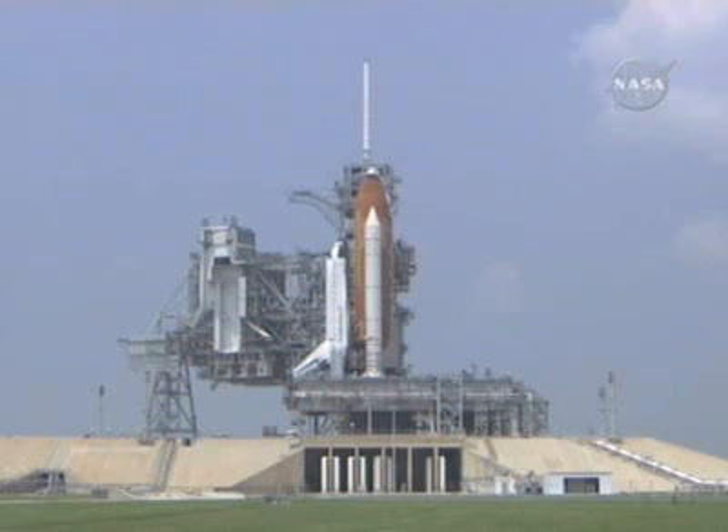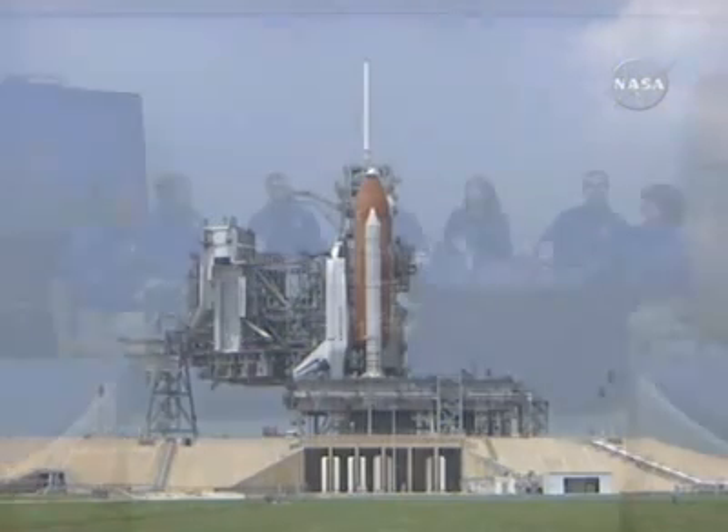This is Shuttle Launch Control, T-minus three hours and holding, and we're at the astronaut crew quarters now, entering the astronaut dining room where we see our STS-118 crew members getting ready for a brief snack. Chris, maybe you could tell us who the crew members are from left to right.